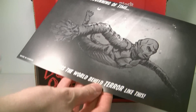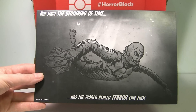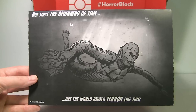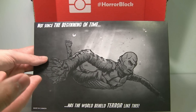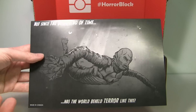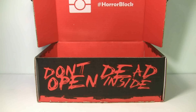This is a picture of the Gilman, the Creature from the Black Lagoon. I'm not sure what it is — I think it's just an art print or something. It says 'Not since the beginning of time has the world beheld terror like this.' There's nothing really on the back, so I'm guessing this is an art print of some kind. And it does look pretty cool.